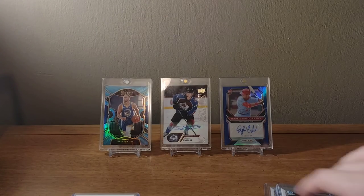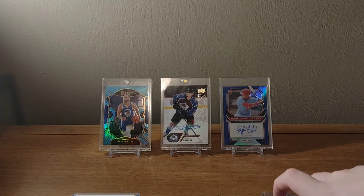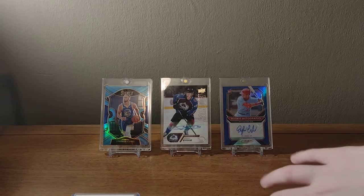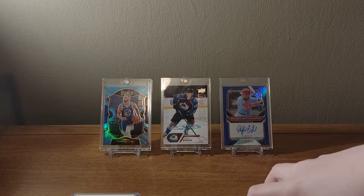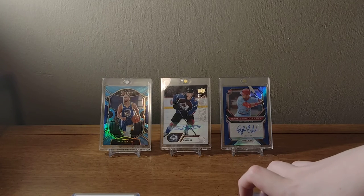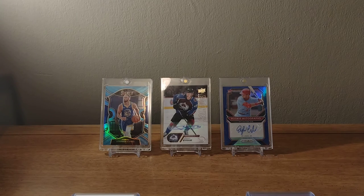So that's what I picked up. Thanks for watching. Tell me in the comments who you guys think is going to win the Stanley Cup. I'm rooting for the Panthers, but I think it's probably going to be either Calgary or Carolina. Alright, bye.